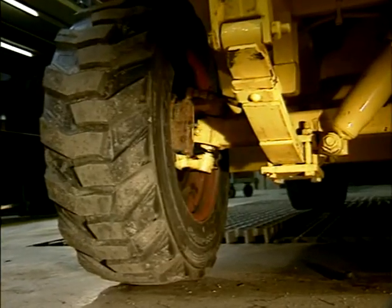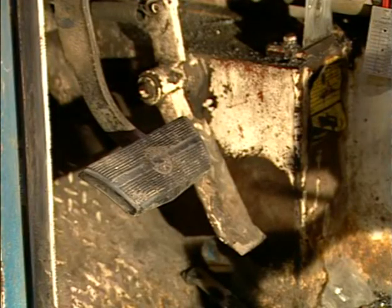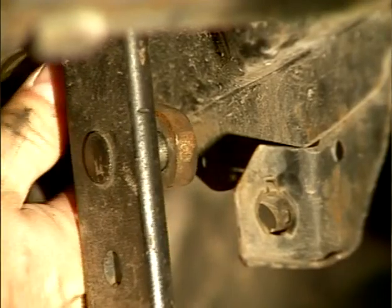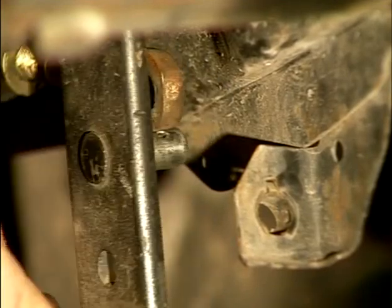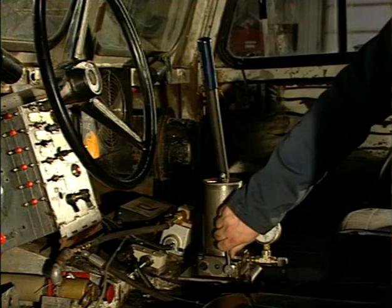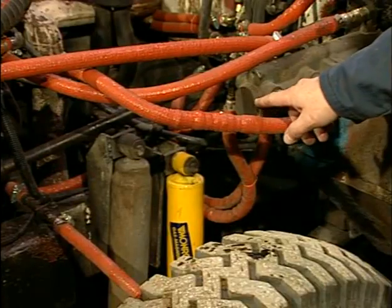Disc brakes are considered to be exposed brakes and therefore need fire suppression coverage. Service brakes must act on each wheel and must not result in a complete loss of braking capability. Notice here the cotter pin is missing and all braking capability could potentially be lost.